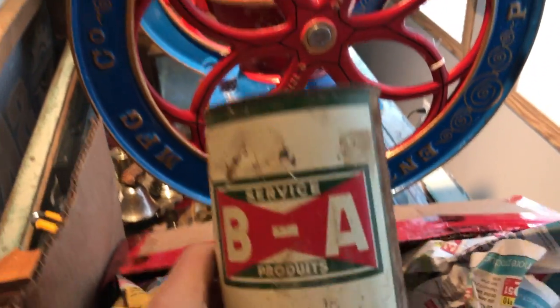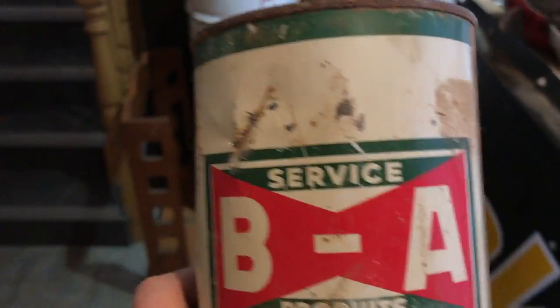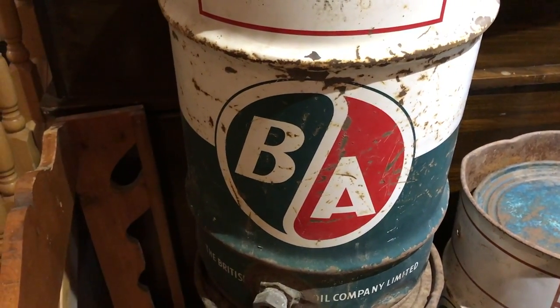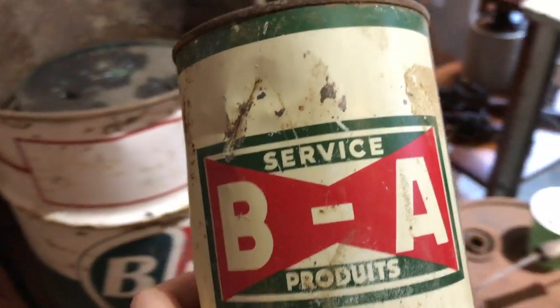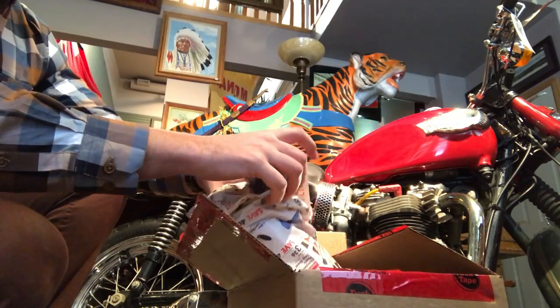These are sometimes a little bit more desirable than your average BA cans because they're a little bit older. BA later went to that logo right there, which is probably a little more common. Pretty cool — let's see what else we've got. We're going to keep unpacking and see what's in some of these other boxes.